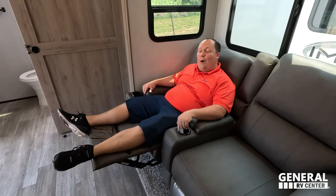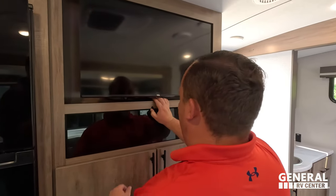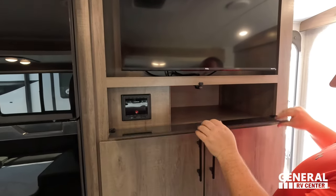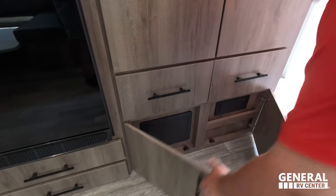Right here we have the theater seats — cup holders all around. Thomas Paine collection. This sofa is the same size as mine — identical. Cup holders here, and I'm looking directly across at the TV. It's a little TV — definitely not a big one. Over here, a Murion sound system and good amount of storage. Nice drawers. Breakers there.